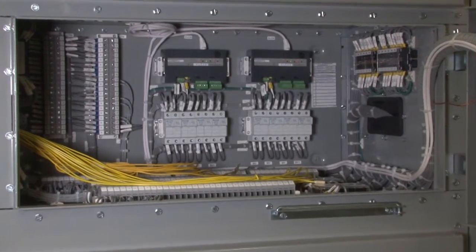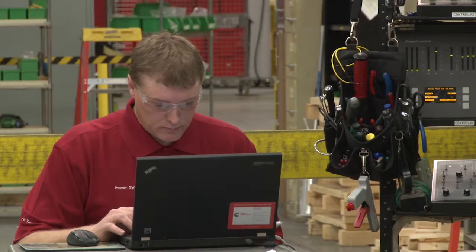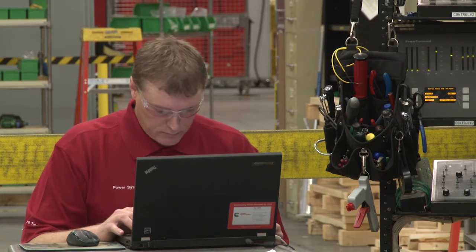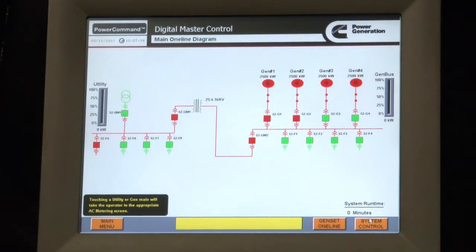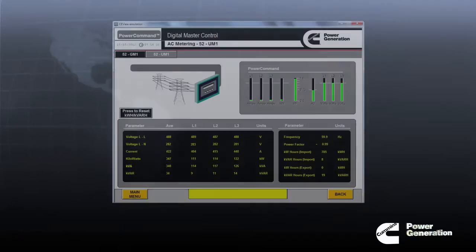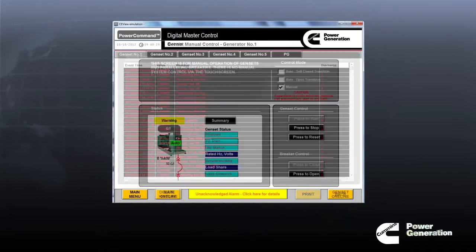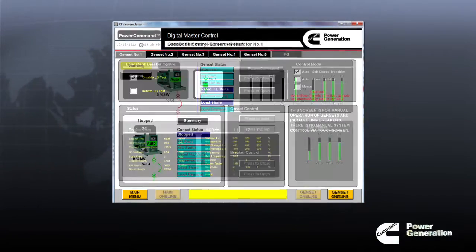After the hardware is connected and the settings are entered, technicians systematically proceed with testing, referring to an extensive checklist of tests to be performed. Switch gear breakers are activated, screen functions and alarms are verified, control switch indicator lights are tested, and auto failure modes are simulated.